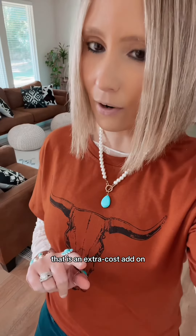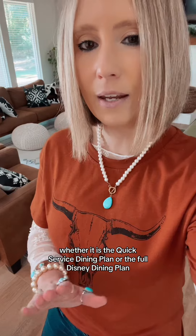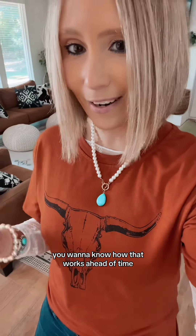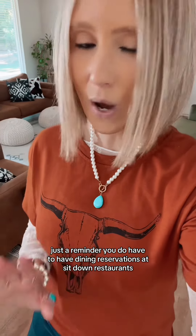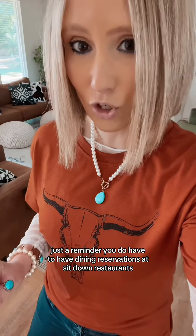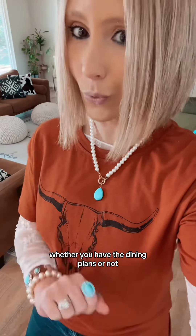Tip number two, if you have subscribed and purchased a Disney dining plan along with your Disney vacation package, that is an extra add-on. Whether it is the quick service dining plan or the full Disney dining plan, you want to know how that works ahead of time. And just a reminder, you do have to have dining reservations at sit-down restaurants, whether you have the dining plan or not.